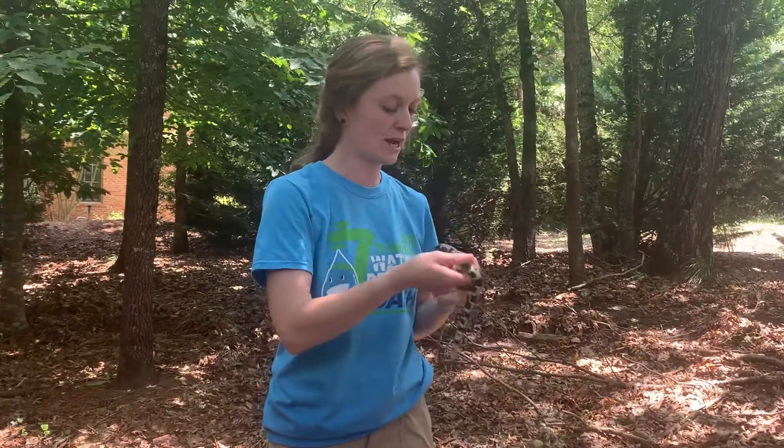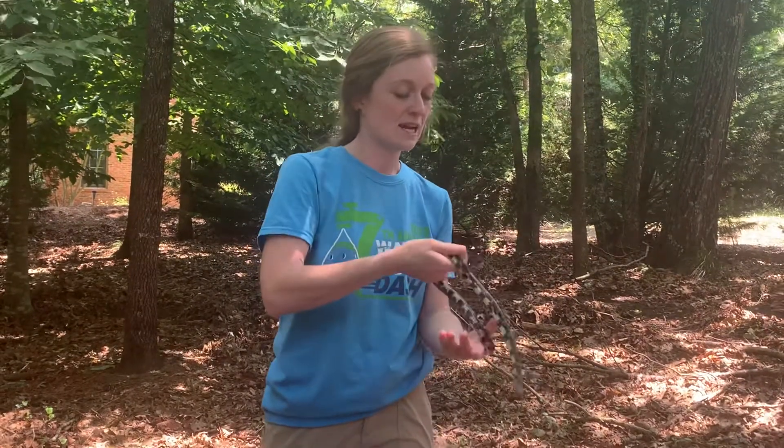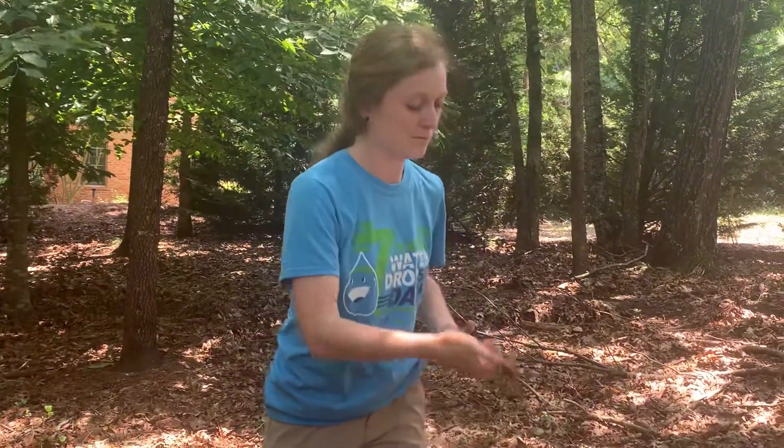When snakes are larger, we actually put chips in — just in the skin — and we track them in neighborhoods to see how they're surviving in developed areas.